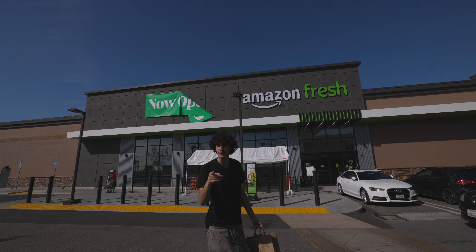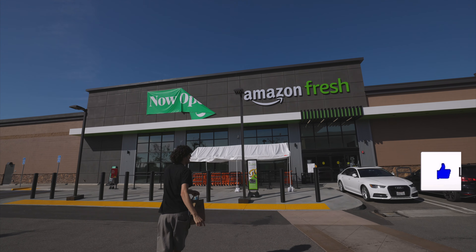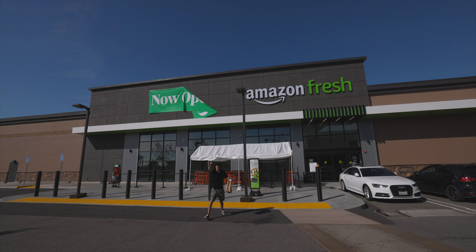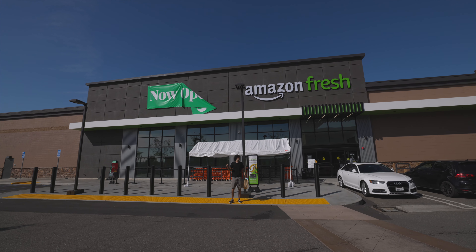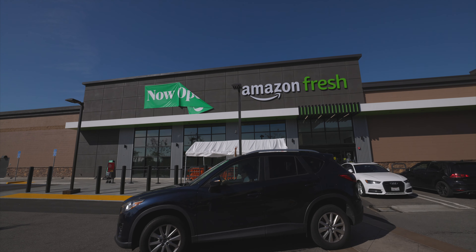We made it — thank you Amazon! This is the future, guys. If you want to feel like you're shopping in the future, go to Amazon Fresh and have some fun. I hope you guys enjoyed the video — don't forget to drop a like, leave a comment on what you want to see next, and I'll catch you in the next one. Peace out!